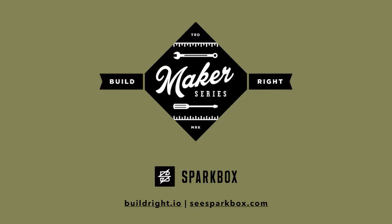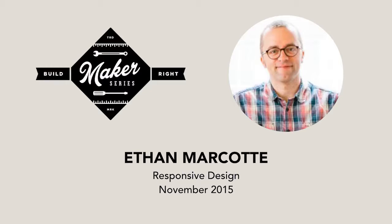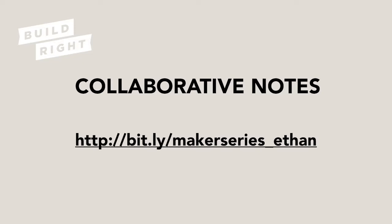Build Right is the educational division of Sparkbox, working to inspire and empower a web built right. For more information about Build Right or to have one of our workshops at your company or event, check out buildright.io. If you'd like to have Sparkbox help you make your web better, visit sparkbox.com. You're watching Ethan Marcotte's Build Right Maker Series on Responsive Web Design from November 5th of 2015. The Build Right Maker Series is brought to you by the folks at Sparkbox and these generous sponsors.